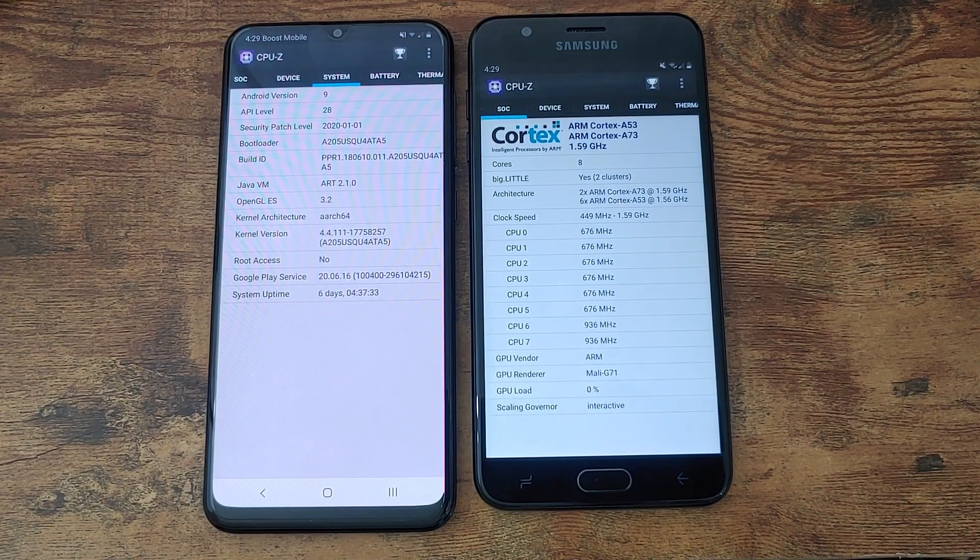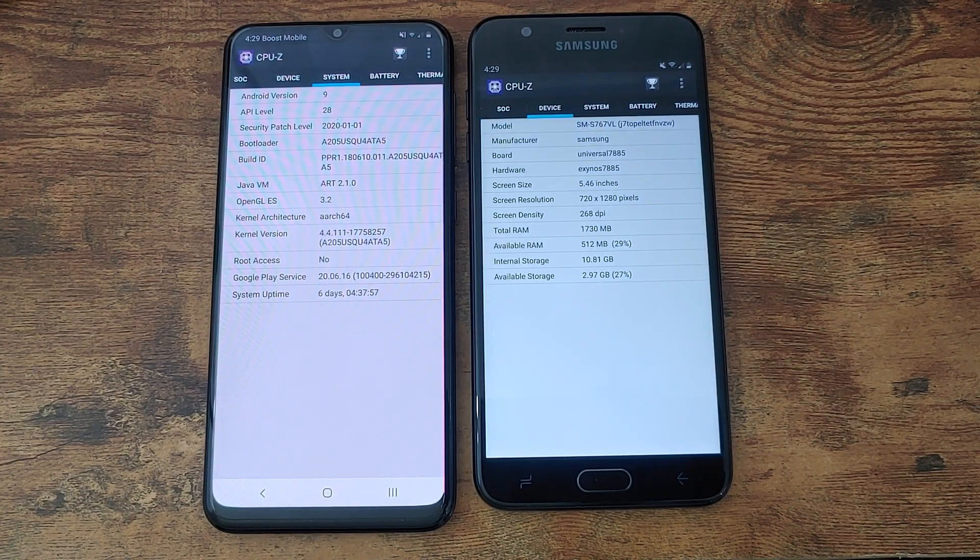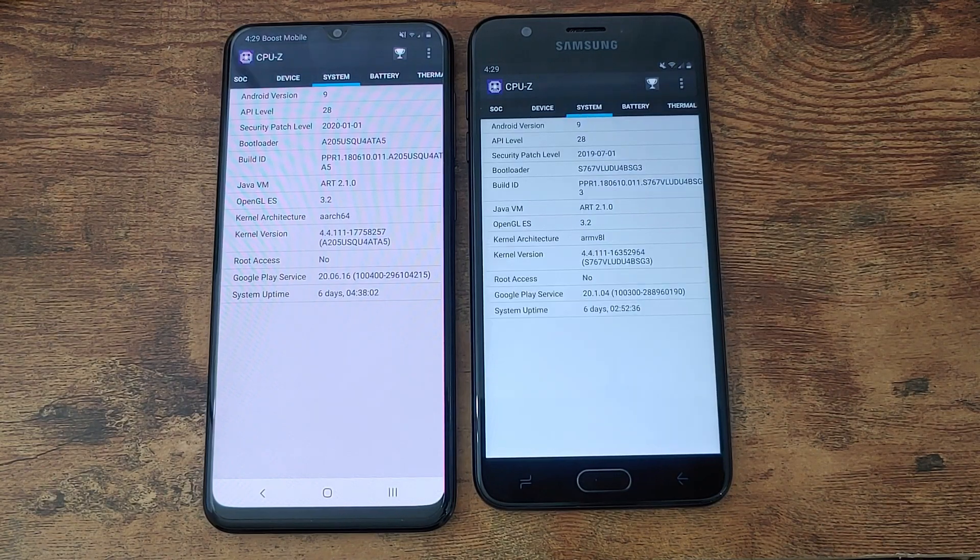With the Galaxy J7 Crown we have an octa-core CPU setup as well, which has two cores clocked at 1.59 and the other six clocked at 1.56. Not that much of a difference in frequency, but they are a little different. You get 2 gigs of RAM, 16 gigs of internal storage, and the device also has Android 9 Pie with a security patch of July 1st, 2019. Not exactly apples to apples when it comes to the speed test, but both devices are octa-core, so let's see what happens.